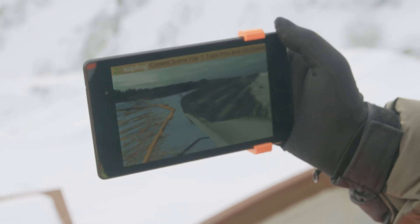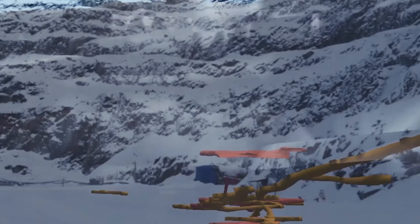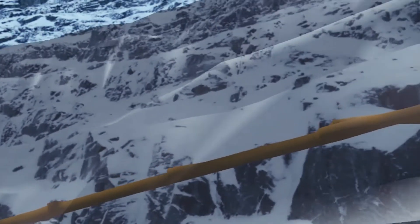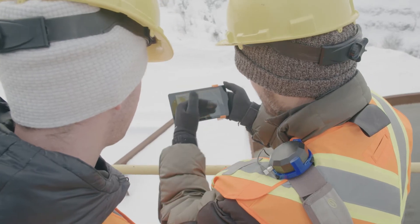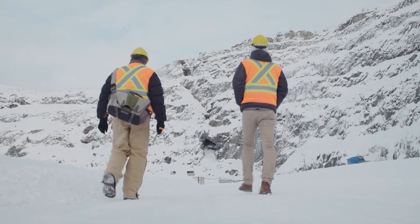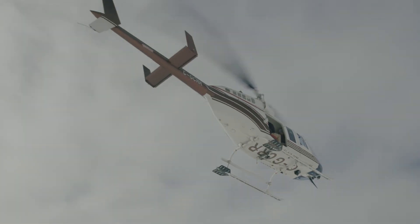It worked every bit as well as we had hoped — it was really remarkable. LeapFrog wants to bring rapid, accurate geologic modeling to anybody that needs good geologic models. It's got a lot of potential for broadening the market for everybody. The big picture is to be able to really represent this model that's been constructed to as broad an audience as possible. There's a lot of potential out there for some really cool stuff.